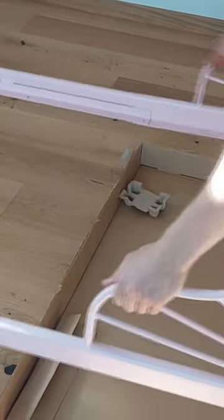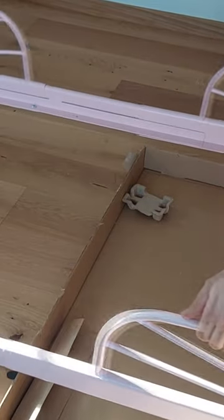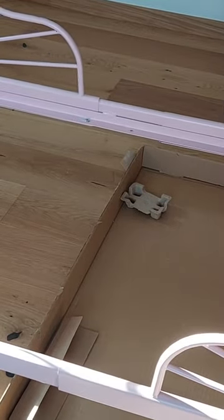It is an extendable bed. Its width is 80 centimeters and it can be extended up to 200 centimeters long, in light pink color, just like for little girls. This extendable bed grows as your child grows, without lightening your wallet.